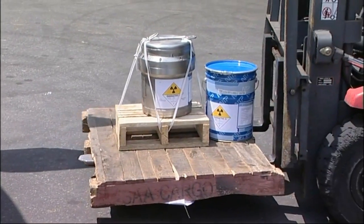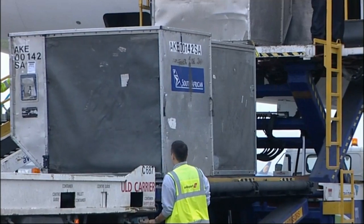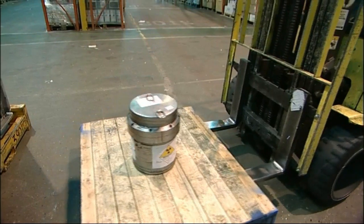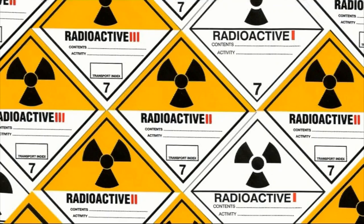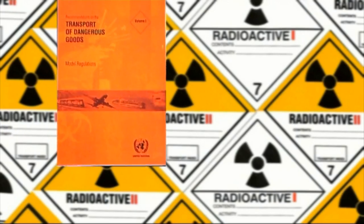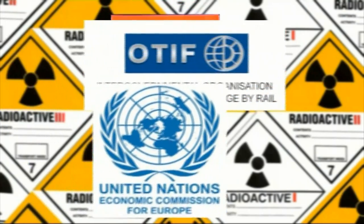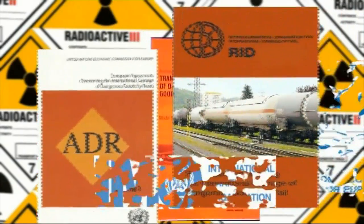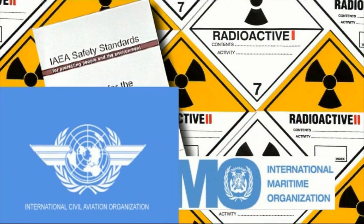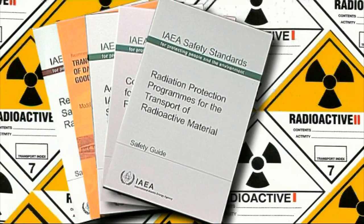Radioactive material is part of a class of substances known as dangerous goods. To protect people, property and the environment from these chemicals during their movement from place to place, their carriage is tightly regulated by the United Nations recommendations for the transport of dangerous goods, by other bodies including national and regional interpreters of these regulations, by the International Maritime Organization, the International Civil Aviation Organization and by the IAEA's own standards and guidelines.